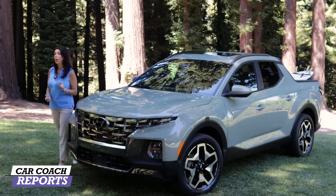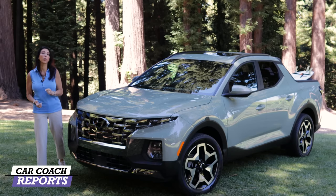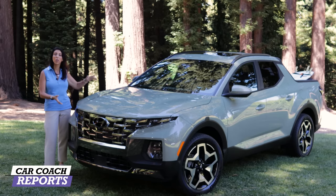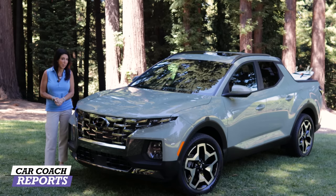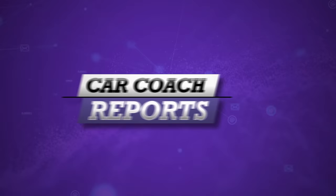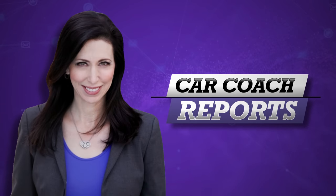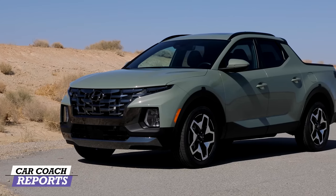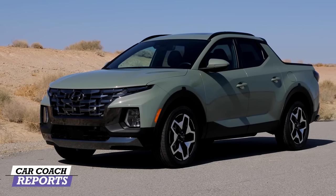What if you could take a compact crossover and merge it with a pickup truck? Well, that has happened. We are now seeing the first 2022 Hyundai Santa Cruz. We're going to take it for a drive and you're going to come with us. Welcome back to the channel, I'm Lauren Fix.